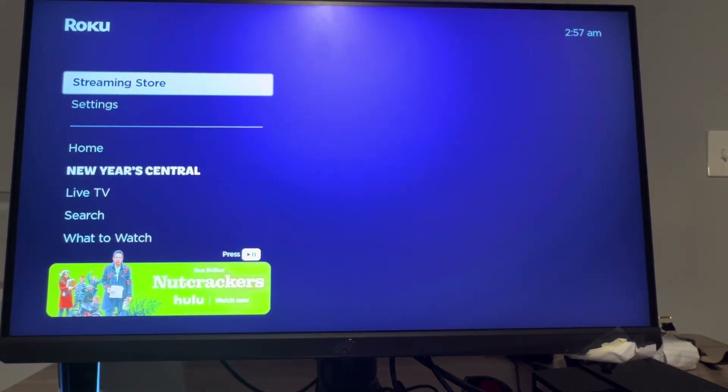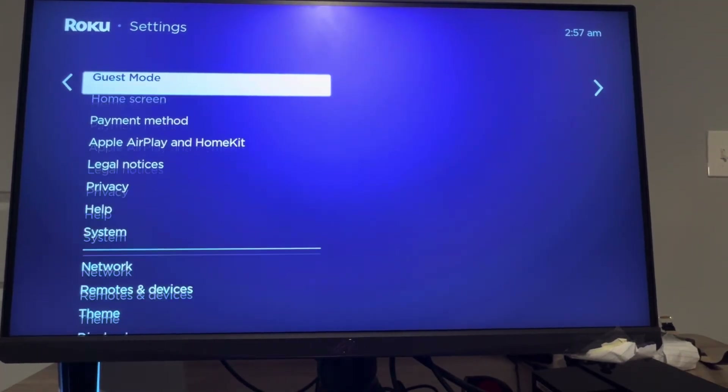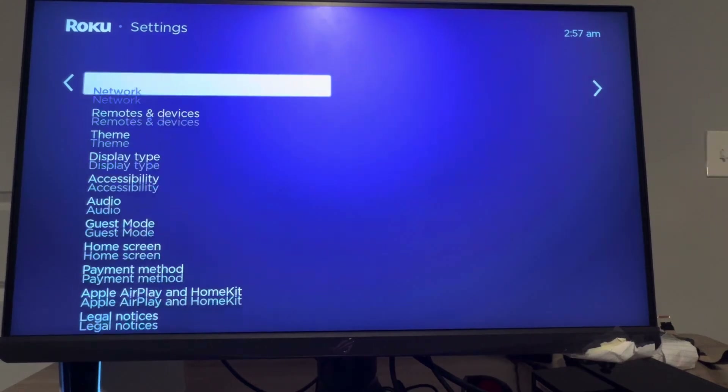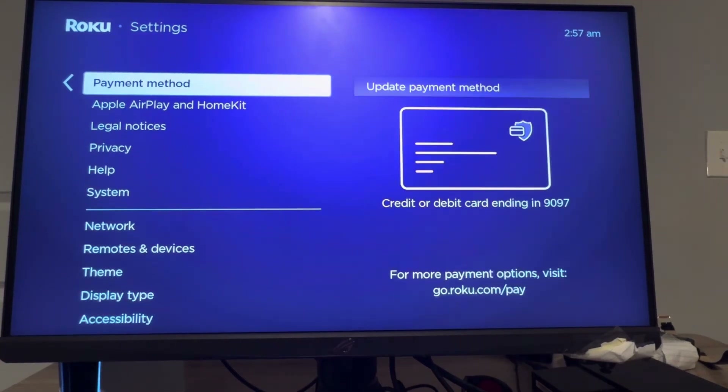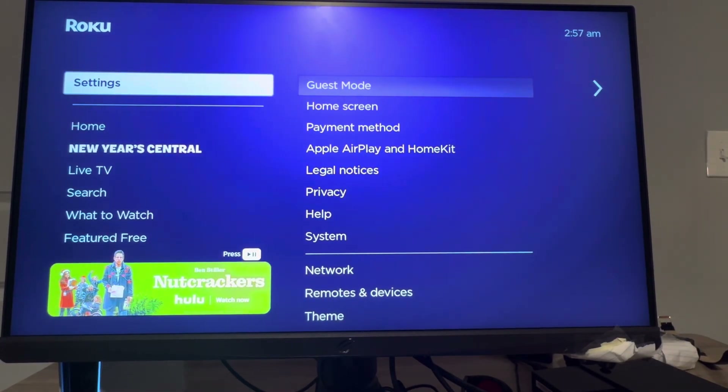If that doesn't work or you don't like it, as a backup you can go to your settings and under settings go to the screen mirroring option. Basically share your screen — just pull up Twitch on your phone and stream it to your Roku so it plays on your TV. You can always do that as well. Hope you guys enjoy this video, peace.